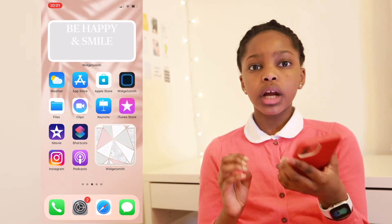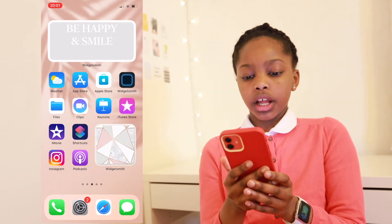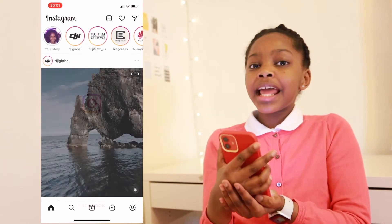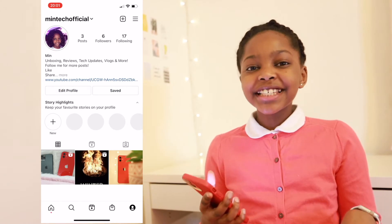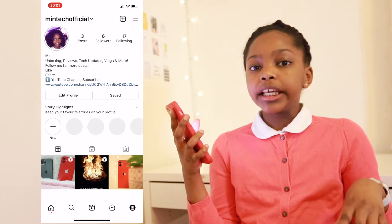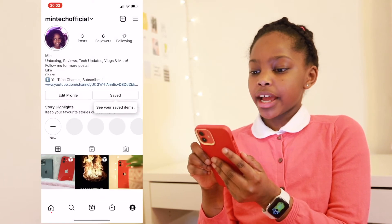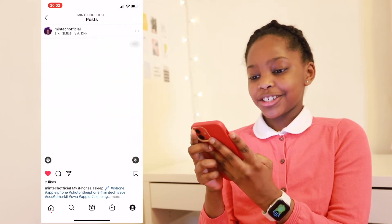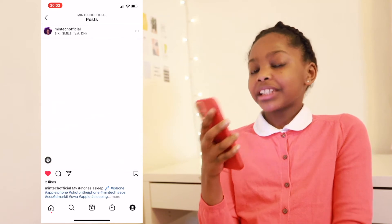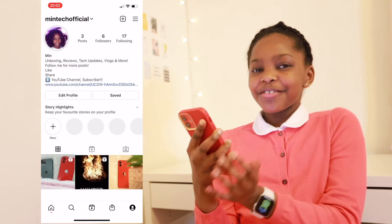Next up I have the Instagram app, which I really love to use because I also have a MinTech account and I definitely think you should check that out. My name is MinTechOfficial, and it would be really nice if you could follow me — that would make me really happy. On there you can also get notifications from when I post a new video by just clicking onto my story. I definitely think you should go check it out right now whilst you're watching this video — if you did, please give yourself a pat on the shoulder.